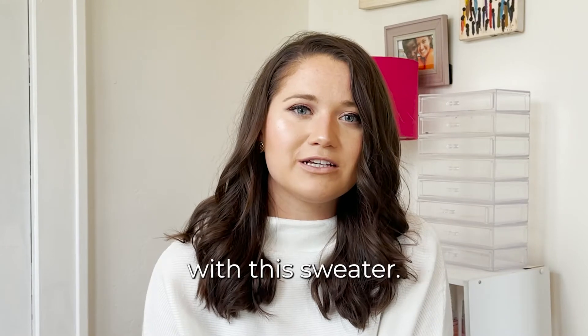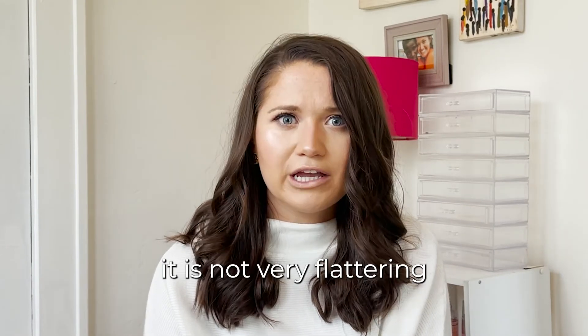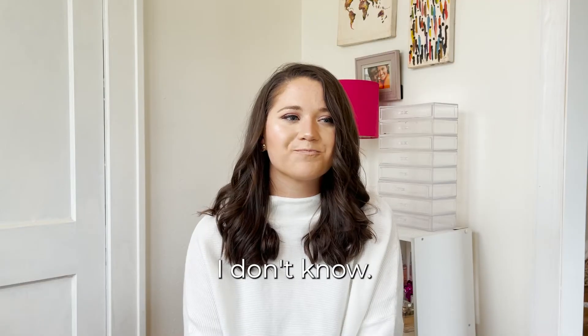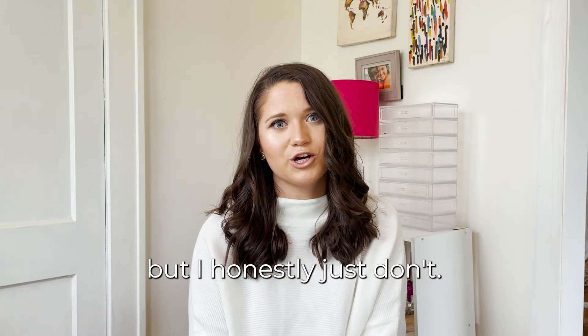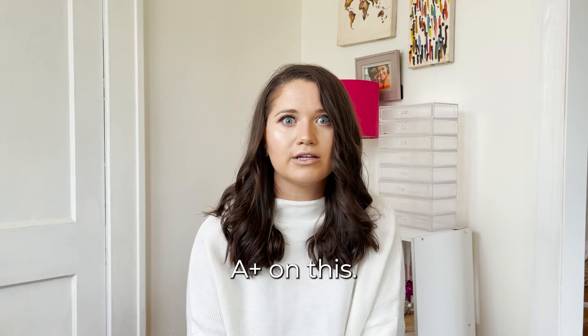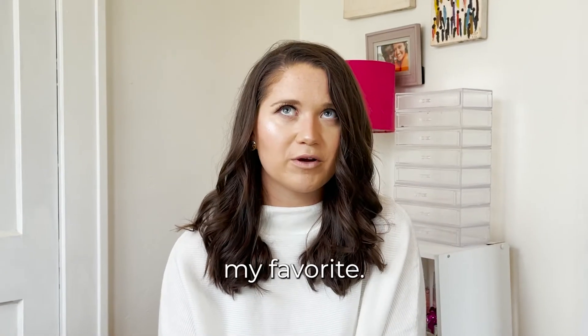I'm not very impressed with this sweater. The fit is not very flattering when it looked a lot more flattering online. I'm a little disappointed — I really wanted to love this sweater. But I honestly just don't. I give it like a B minus; I was expecting A plus on this. So B minus isn't bad, but it's just not really my favorite.